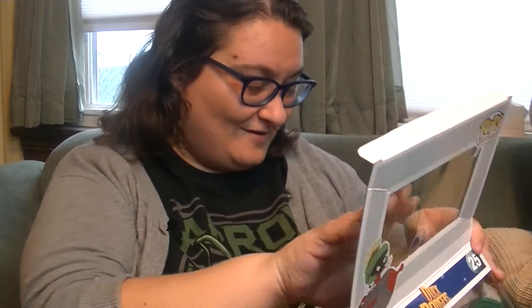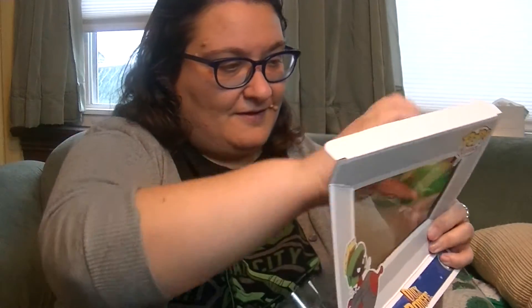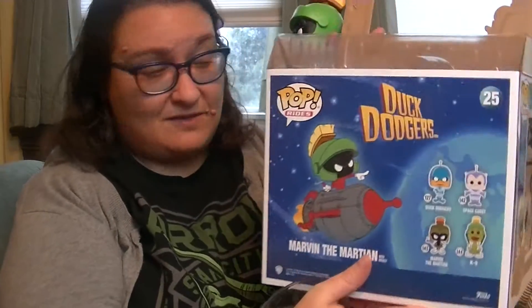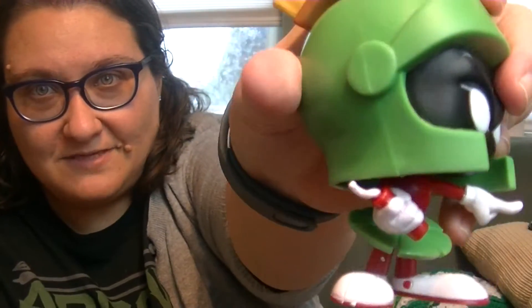They've only made 3,000 of these. I don't remember exactly how much it cost but it was definitely not free. Let's get him out of here! This one does not look like he's got dirty feet like my other one. The box art is awesome — I think it looks really cool. Here's Marvin and he's pointing, he looks very angry, and he's got a stick of dynamite.